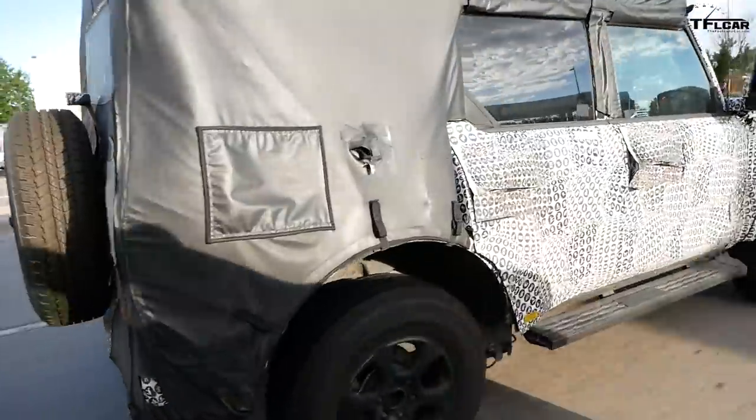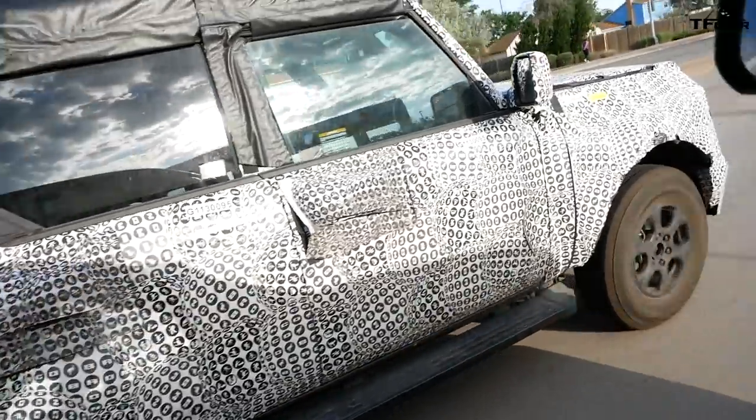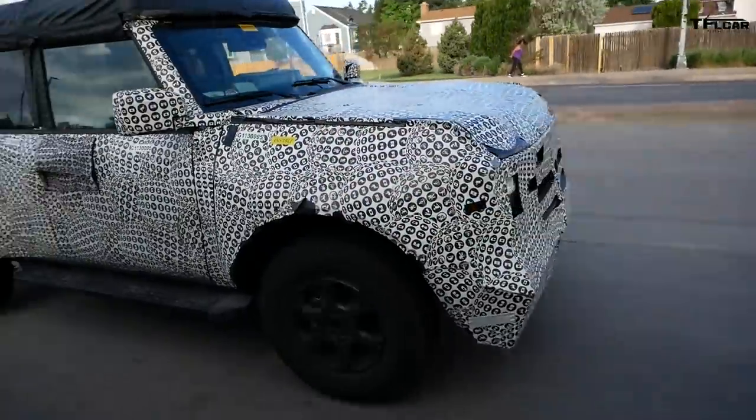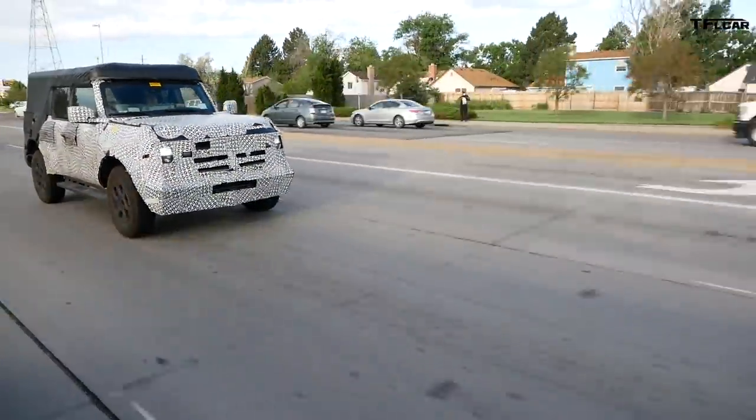I noticed one other detail. If you freeze frame the side profile of this prototype, you may notice that the doors appear to be frameless — which means kind of like a half-door, where the glass can go up and down but it doesn't go into a frame. It just seals into the top of the roof, kind of like a coupe would be. So that's a very interesting detail I haven't noticed before.